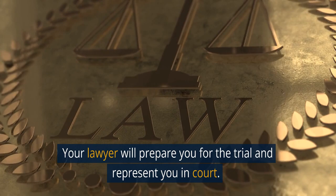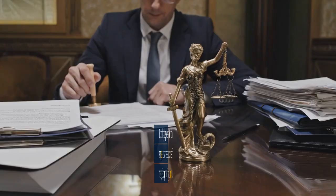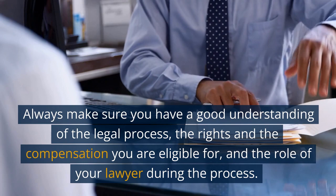It's important to keep in mind that the process can take time and the outcome is not guaranteed. But with the right legal representation and a strong case, you can increase your chances of receiving fair compensation for your injuries. Always make sure you have a good understanding of the legal process, the rights and the compensation you are eligible for, and the role of your lawyer during the process.